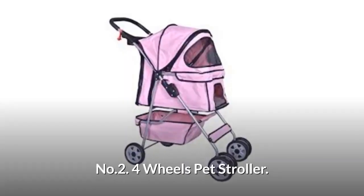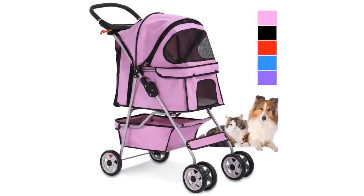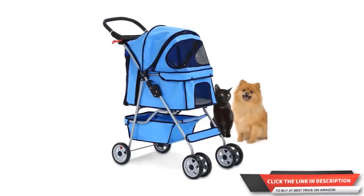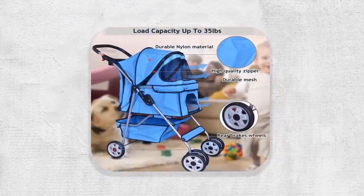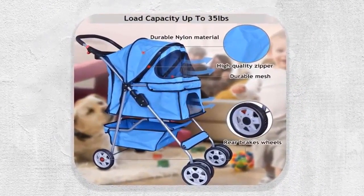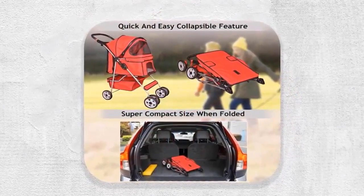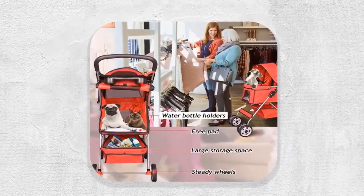Number two: Four Wheels Pet Stroller. The free pad makes your pet feel more comfortable and is easy to clean. The cat stroller features rear brakes, wheels, and double mesh to keep your pet safe. It is well-structured and made of high-quality nylon material with water-repellent function. Nylon is used instead of plastic for all the joints, making them more flexible. Easy to set up in a few minutes, it opens and folds quickly with one hand, and includes a cup holder for you and a tray holder for pet treats.